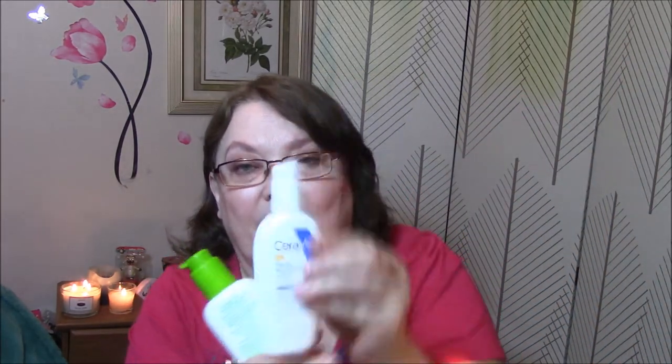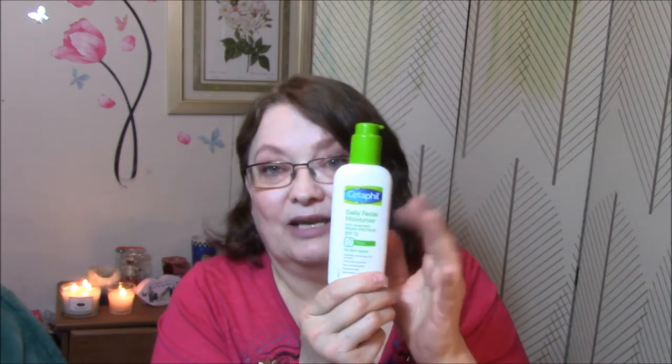What moisturizer do you use? Right now I'm using the Cetaphil Daily Facial Moisturizer with Sunscreen Broad Spectrum SPF 15. I was using CeraVe but I didn't like it as well — it leaves a white cast on your face and I don't like that. So I'll continue getting this one. I also like the Oil of Olay moisturizers.